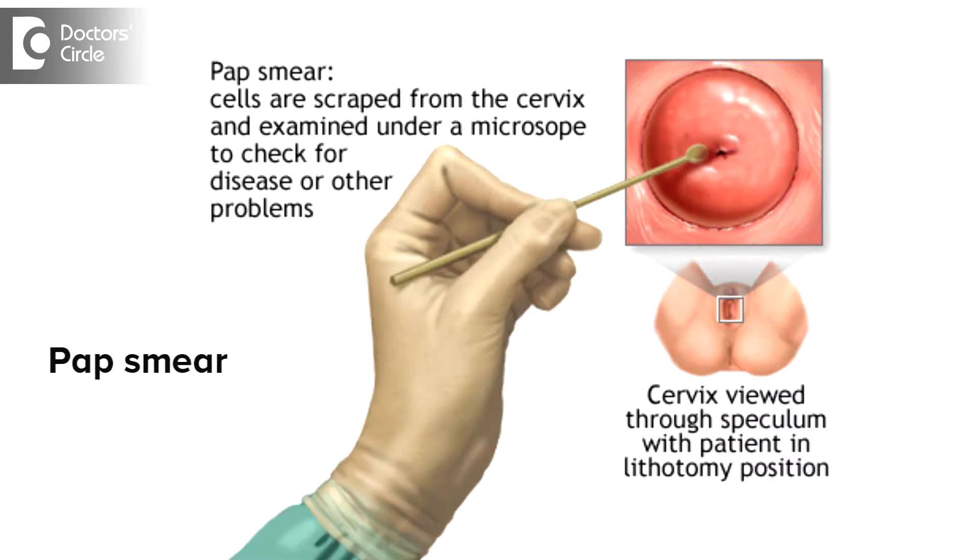We do a Pap smear which can give an early diagnosis, and we can also do a cervicoscopy to find out if there is any growth or alteration in the epithelium, which can detect early cancers in the cervix. Cervical cancer presents as a hard, bleeding lump in the cervix.